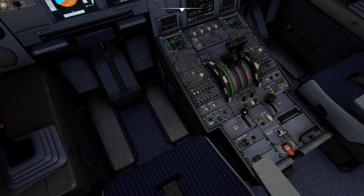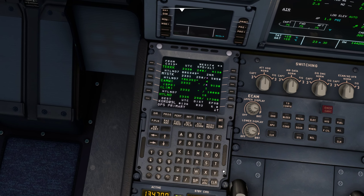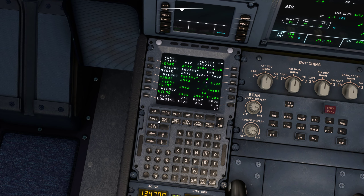Egypt Air 505, climb and maintain level 220. Readback: 220. I know I had a request but there's some press call, I'll get back to that one.